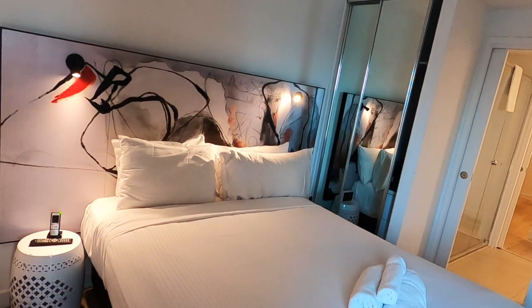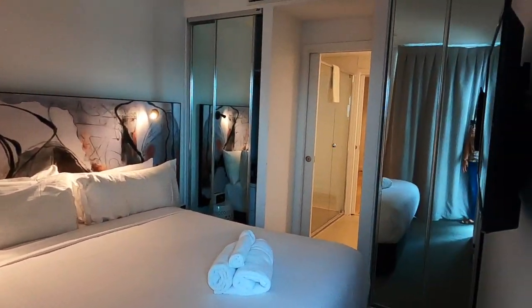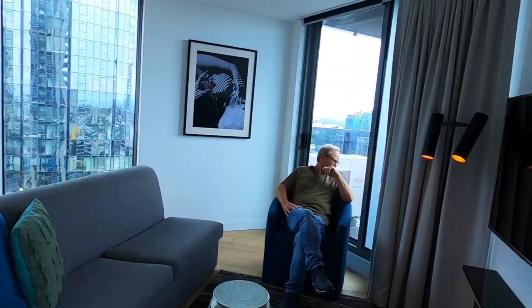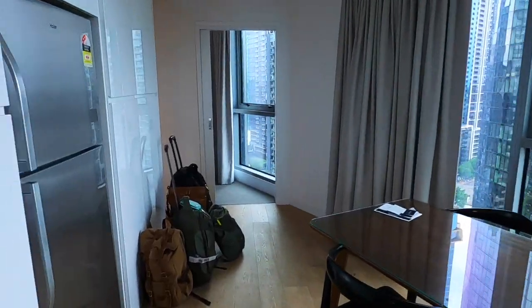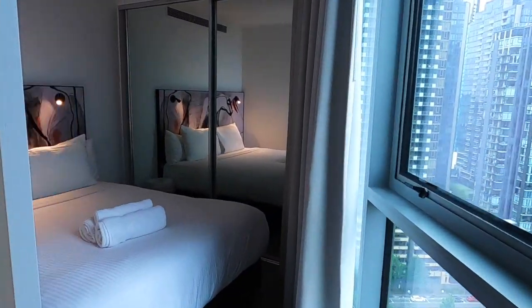Here's our bedroom. Here's our self-contained kitchen — it's got a lounge area and TV, a dining area, a big fridge, and another bedroom.